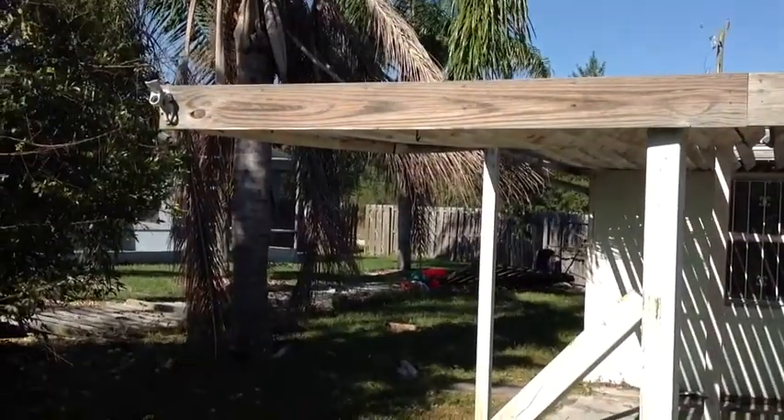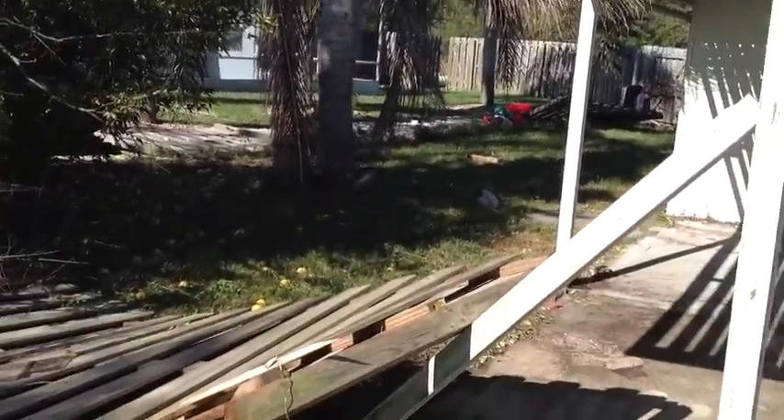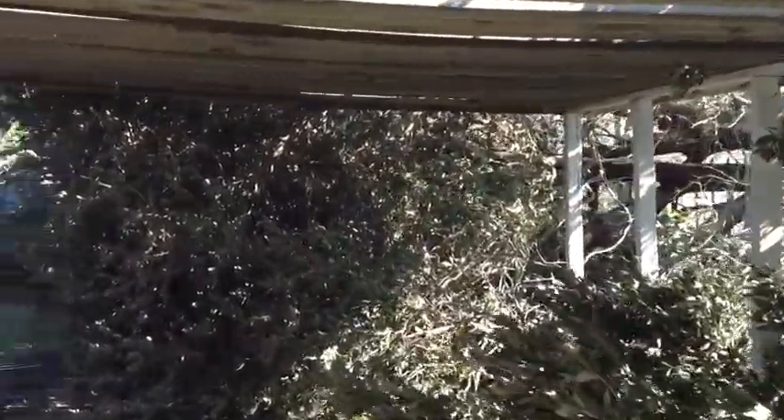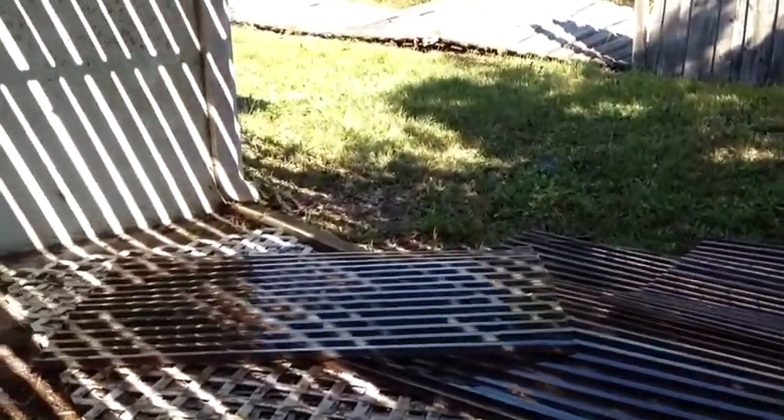The awning over here on the back porch — a piece of fence has taken out one of the support posts. I'm not even sure where this lattice work originally came from.